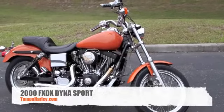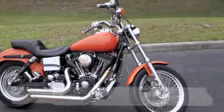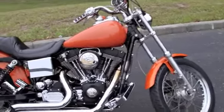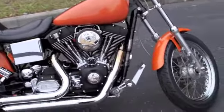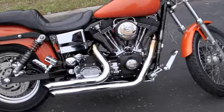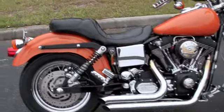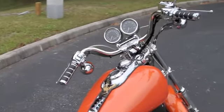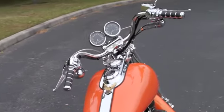Here we have a 2000 Dyna Sport with 19,800 miles. The Dyna Sport features the blacked-out engine, killer pipes on this bike, tunable suspension, speed tach, and pullback bars and risers.